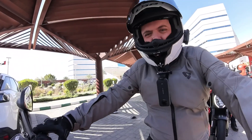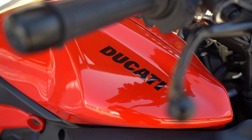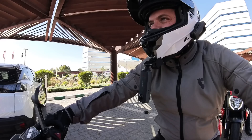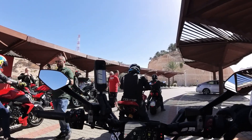Welcome back everybody to another Motorball Vlogs. Today we're on the launch of this beautiful bike, the Ducati Diavel V4 — an incredible machine as you'll see as we take in this spectacular mountain road out in Jebel Hafeet, which is near Abu Dhabi.